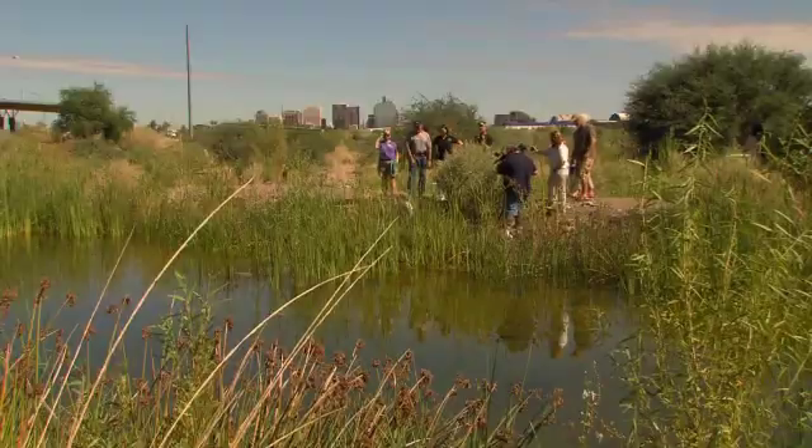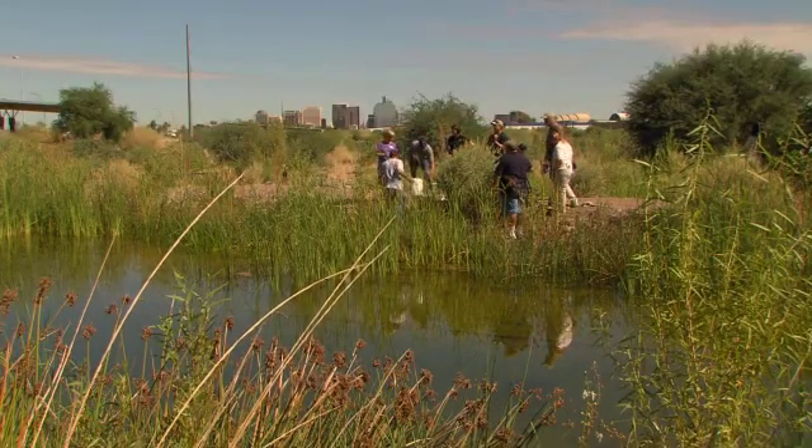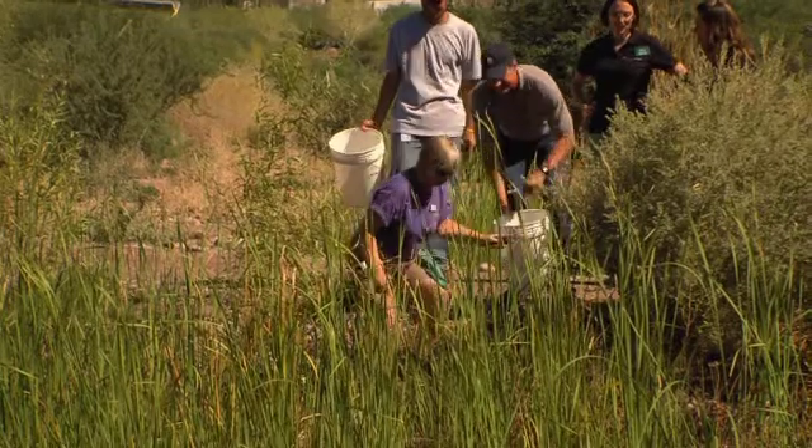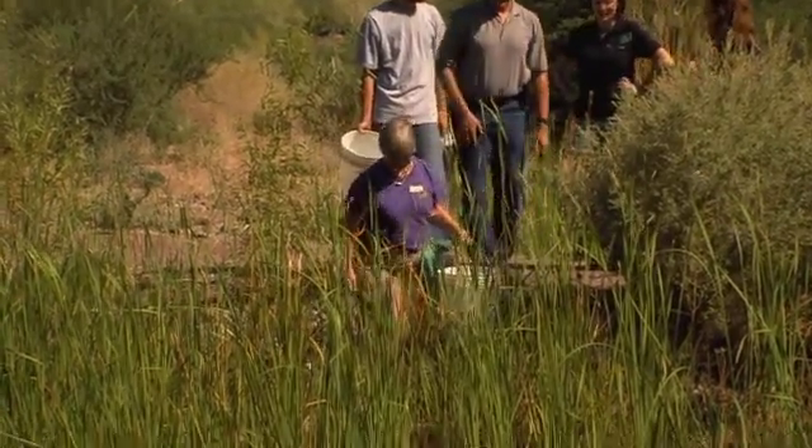The Audubon Center is the tenth participant enrolled in the program. It's been a long time coming and we're so excited to have the fish here. It's thrilling. Audubon Arizona is extremely excited to provide a safe harbor for two species of endangered fish, the desert pupfish and the Gila top minnow, because it's a wonderful conservation activity and it's also tremendous outreach.